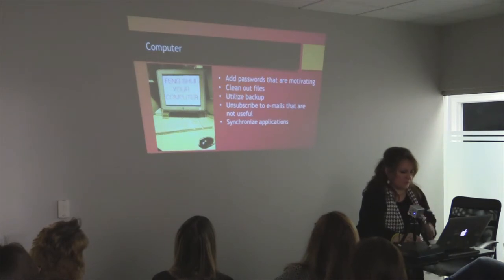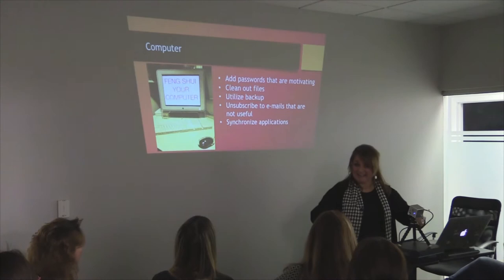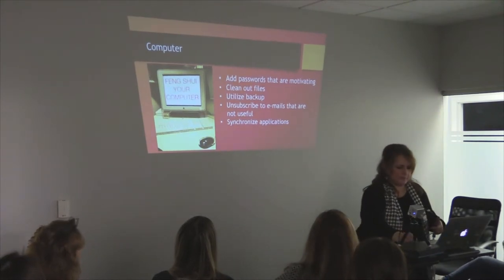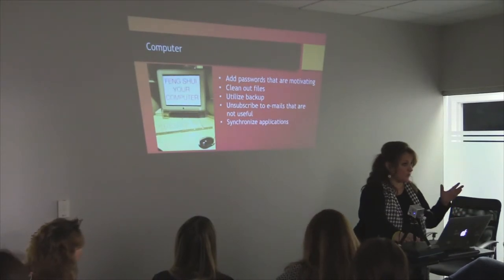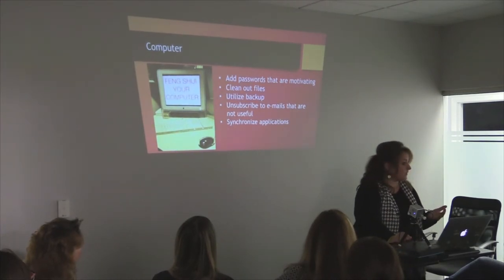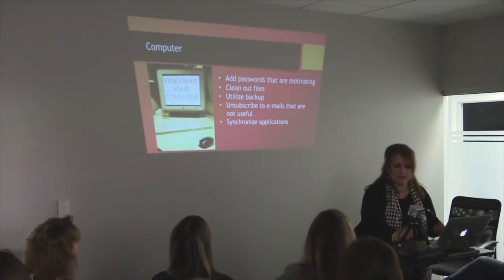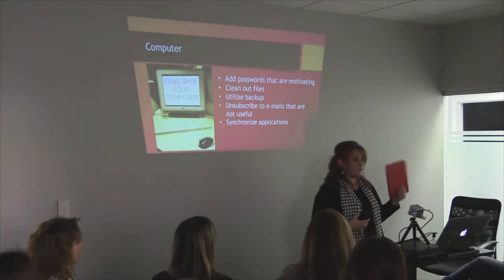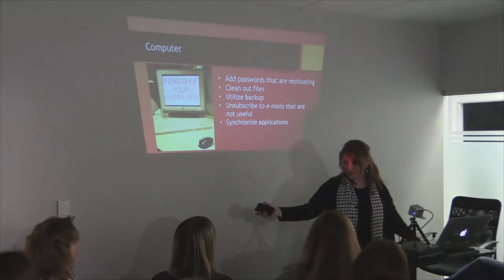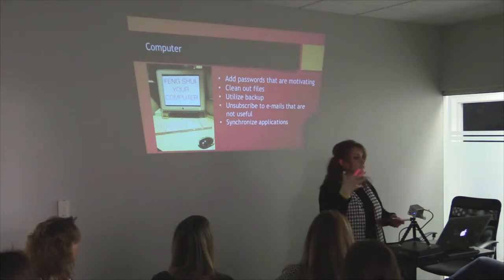Feng shui your computer. Little things that can make a difference to your day: add passwords that are inspiring — they're still protected, but maybe something complimentary to yourself, reminding yourself how cool you are. Clean out online files. Utilize backups so you don't have to worry about your computer crashing. Unsubscribe to emails that you don't need — they're a big culprit of a lot of our day and time and really zap a lot of our energy. Utilize synchronized applications — whether you have Apple or not, there are synchronization tools so you're not constantly searching for stuff.